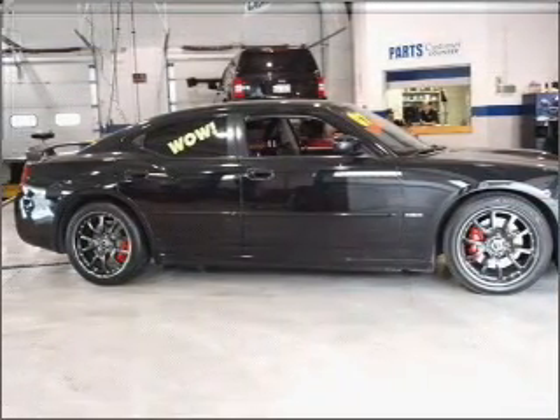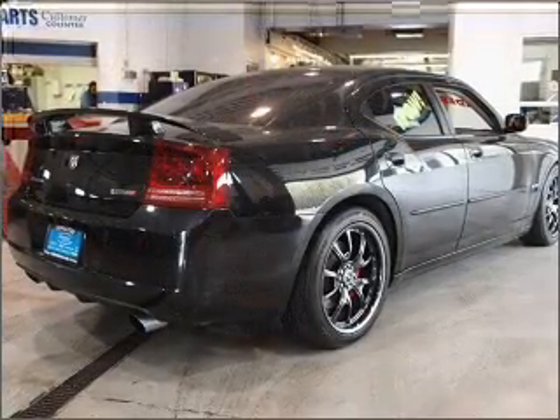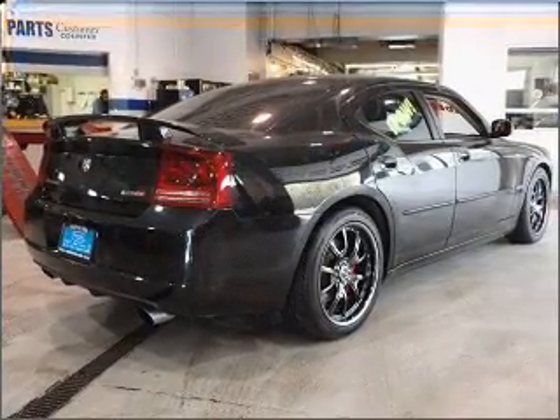With a powerful 8-cylinder engine that responds smoothly to its 5-speed automatic transmission, premium wheels lend a distinctive appearance.